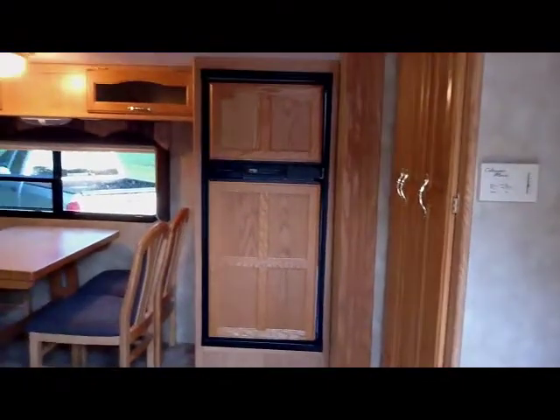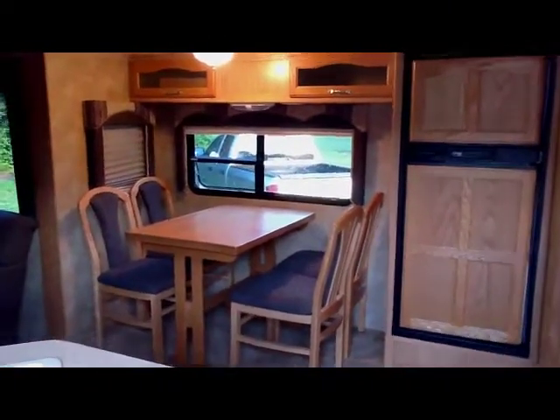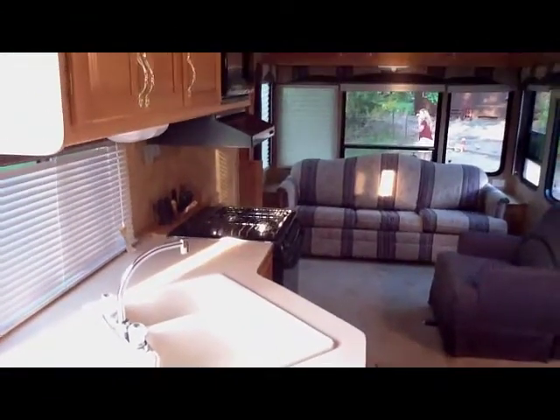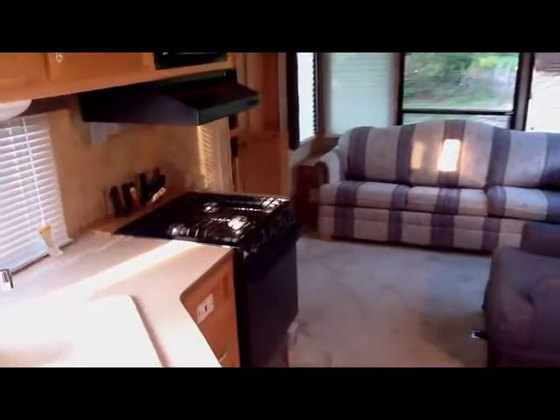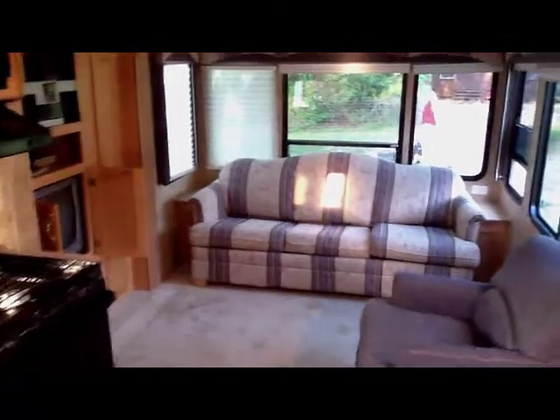As you walk in, there are cabinets on the right, a large fridge, and a slide-out fridge with a large table. On the left is a sink and a three-burner stove with a little storage rack, microwave on top, and oven on the bottom.